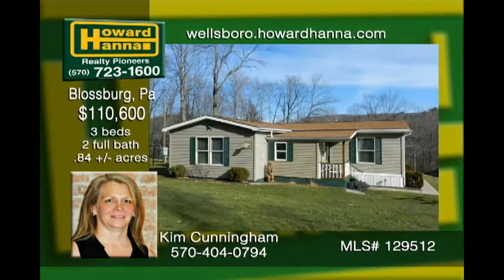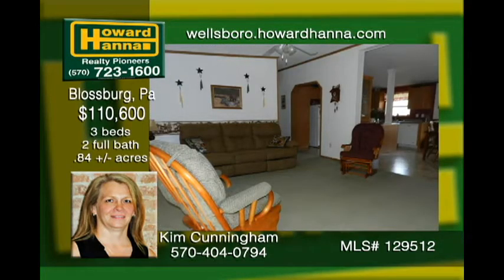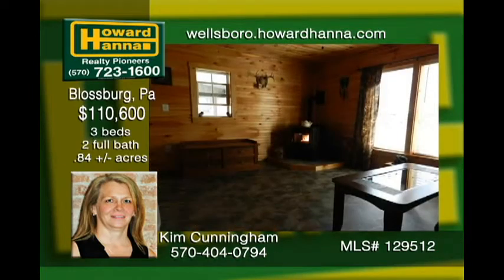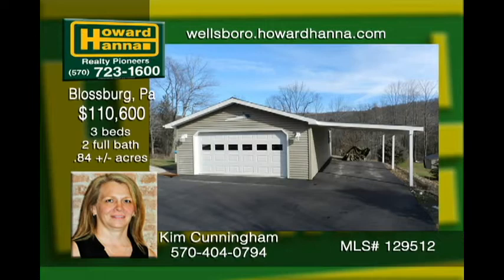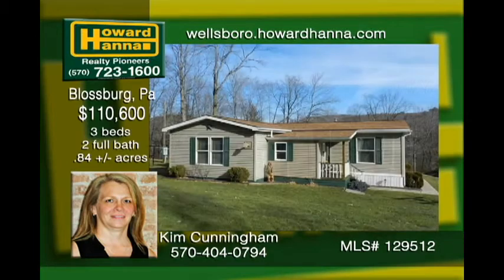Check out this well-kept home overlooking Blossberg. Enjoy country living with easy access to town and Route 15. The open floor plan is great for family gatherings or keeping an eye on the kids. The added family room features gorgeous wood interior. The laundry is in the master bathroom for your convenience. The oversized garage with attached carport and storage shed and a generator hookup are great bonuses.